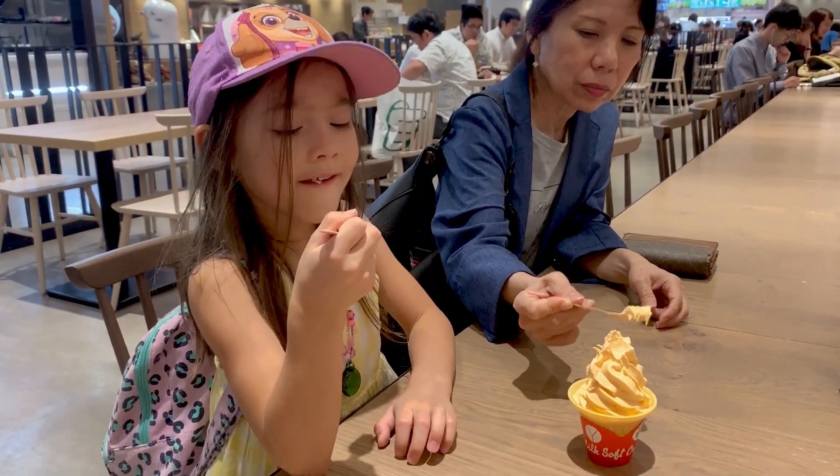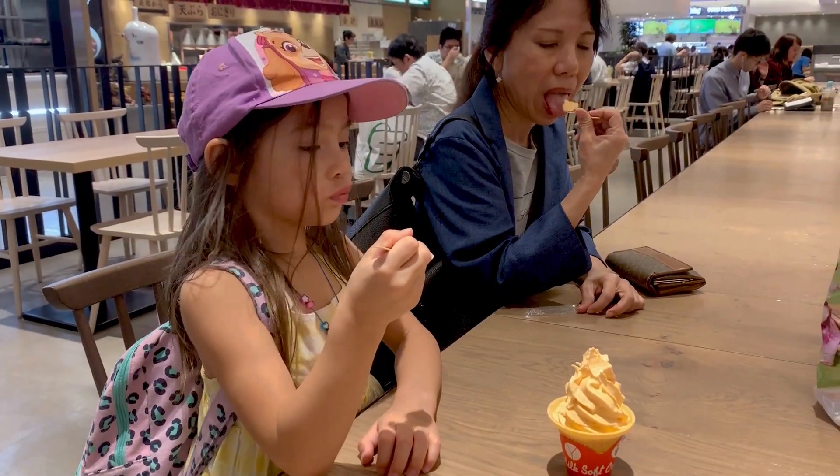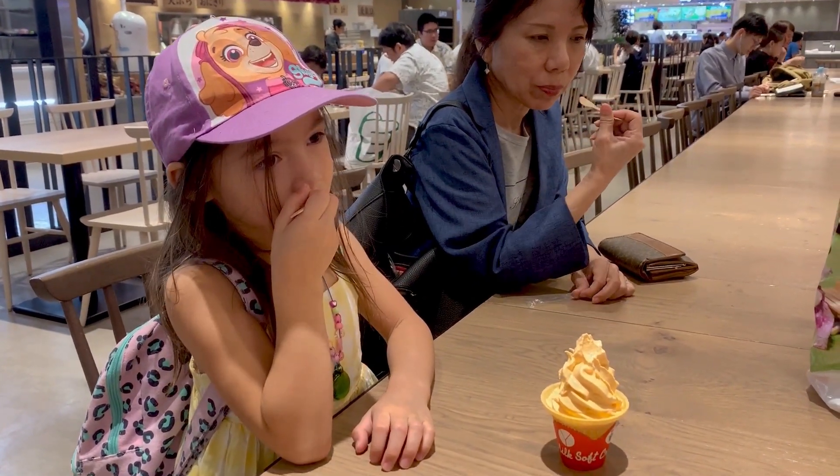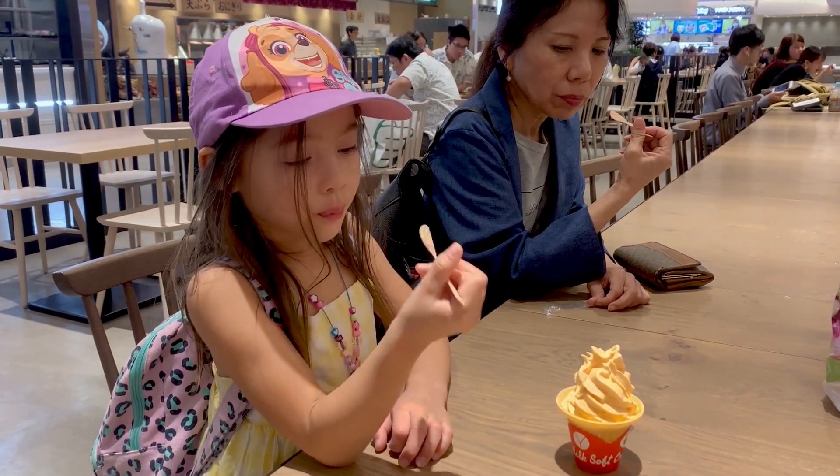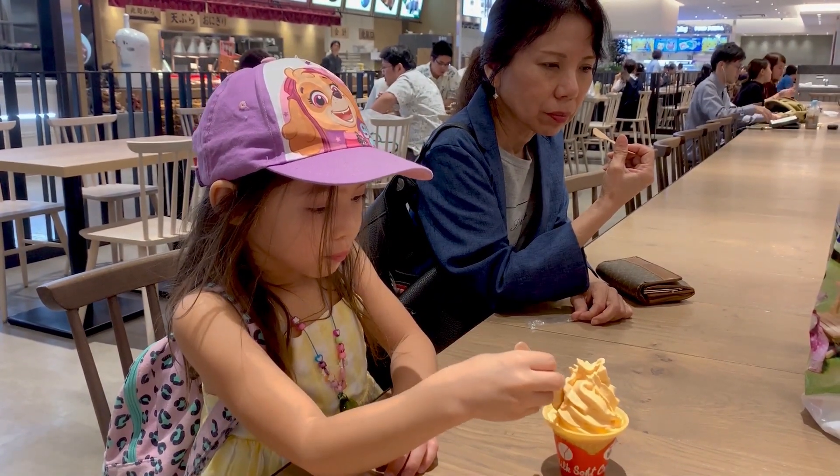Let me know in the comment section what you thought of Parko City, and don't forget to check out my other videos centering around Okinawa. Do subscribe for more to come. Thank you so much for watching. Goodbye!